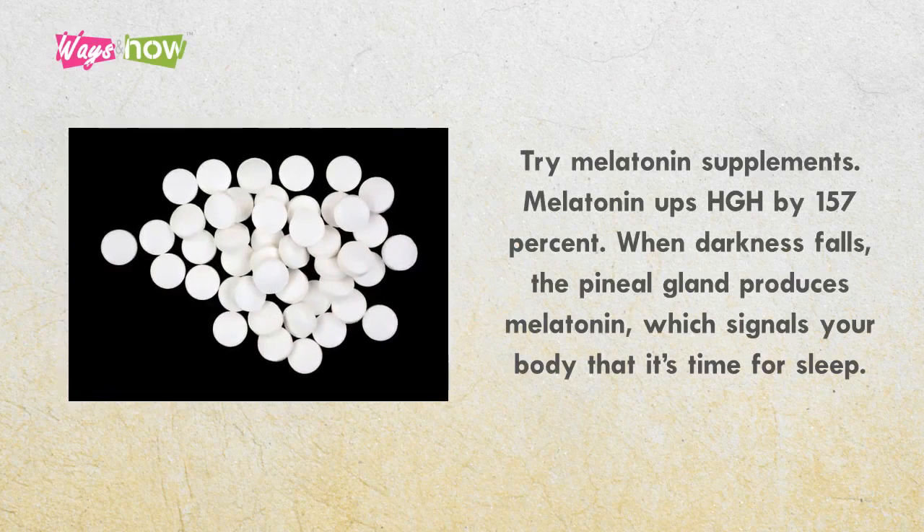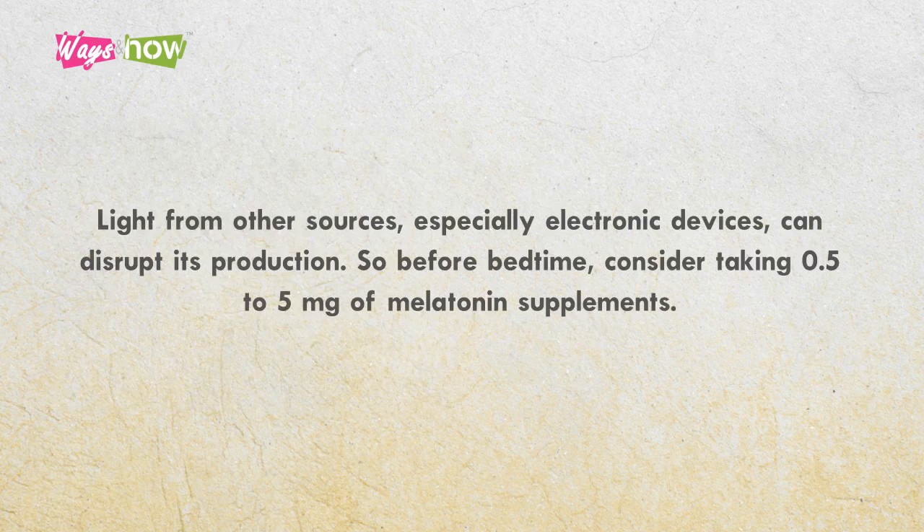2. Try melatonin supplements. Melatonin ups HGH by 157%. When darkness falls, the pineal gland produces melatonin, which signals your body that it's time for sleep. Light from other sources, especially electronic devices, can disrupt its production. So, before bedtime, consider taking 0.5 to 5 milligrams of melatonin supplements.